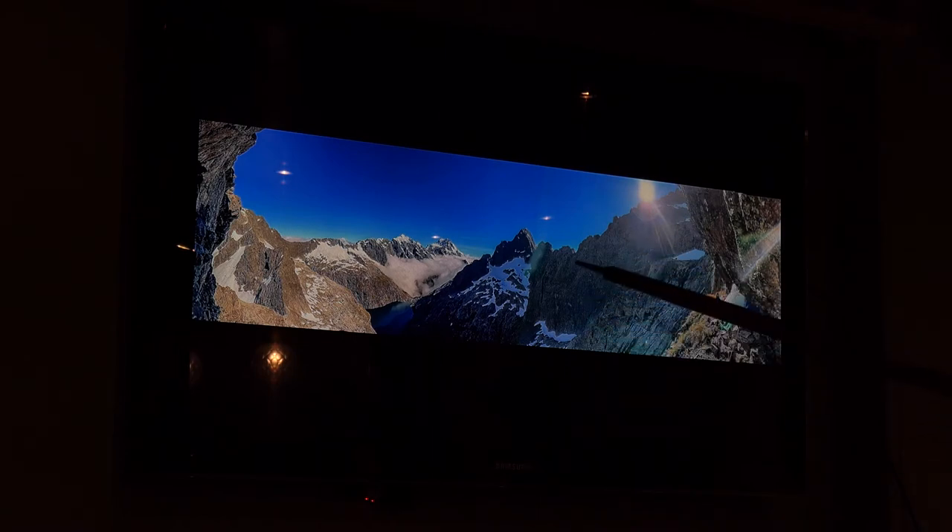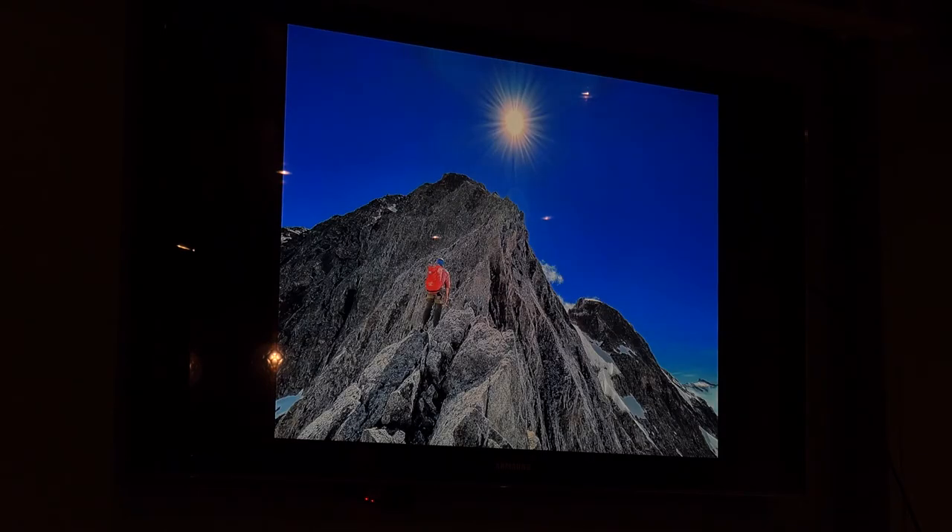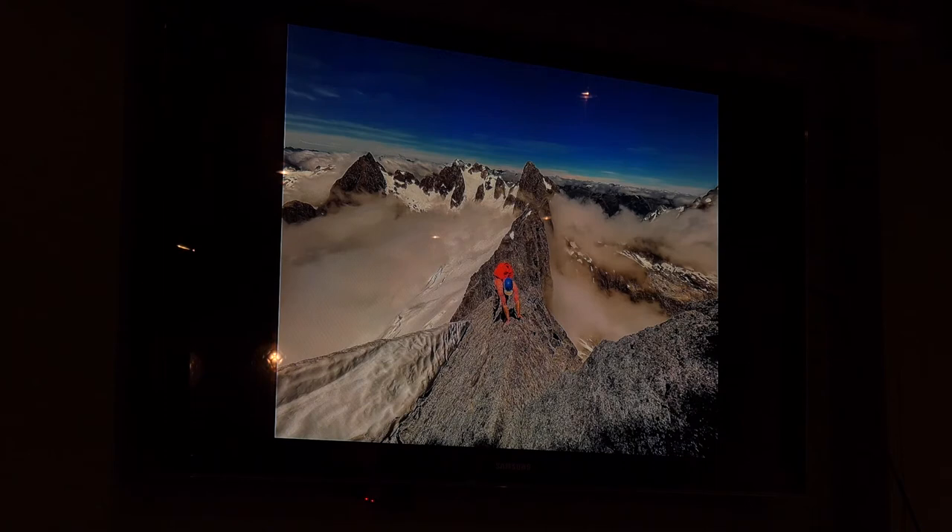We spent a day in the tarp with terrible weather. On the next nice day we climbed the south ridge of Tuira and then came back along the ridge line to the top of Karatai. At the base of South Ridge we took ropes and climbing gear but ended up not using them because it was pretty chill in terms of technical climbing, although the exposure was very awesome.